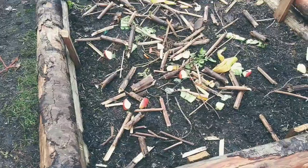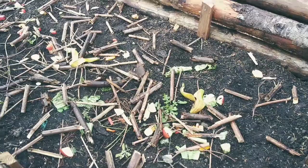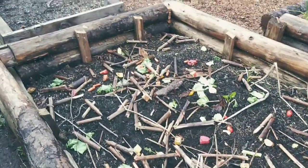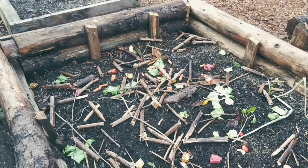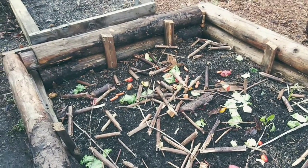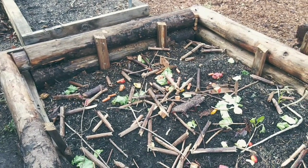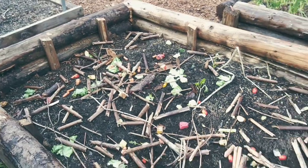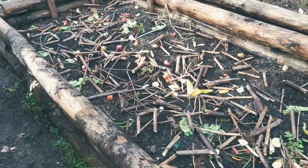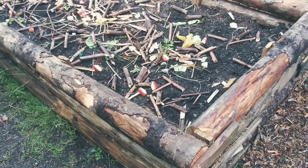I've just been throwing in some compostable material too, because it really helps the soil. It helps all the nutrients add into the soil. In this raised bed I'm hoping to add the garden mix — 50/50 topsoil and fish compost mix — so we'll see how that works.